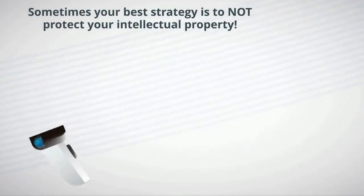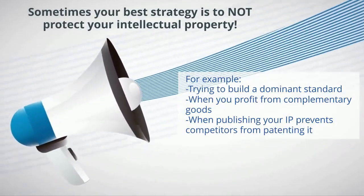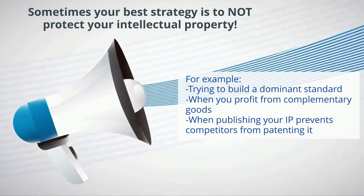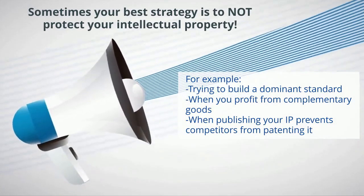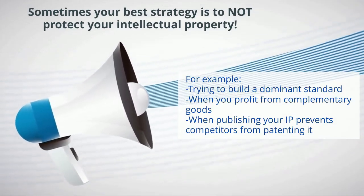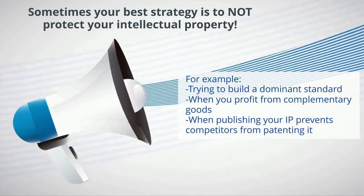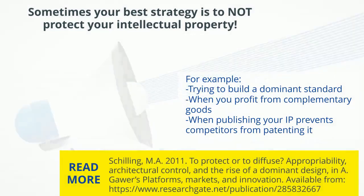Last but not least, it's important to remember that sometimes your best strategy is to not protect your intellectual property. For example, sometimes firms don't protect their intellectual property when they're trying to build a dominant standard and want others to adopt it, or when they primarily profit from complementary goods. Sometimes firms publish their intellectual property to prevent competitors from patenting it.